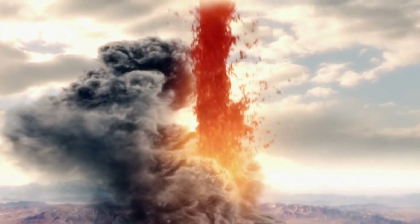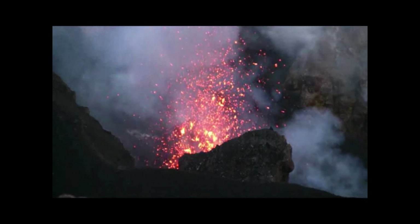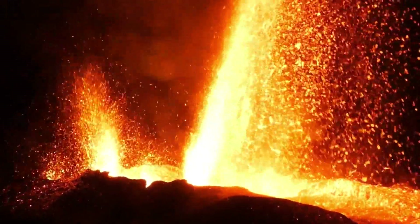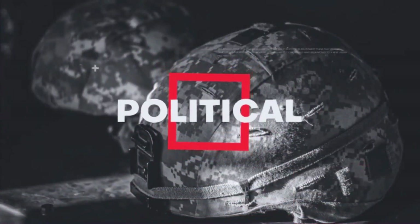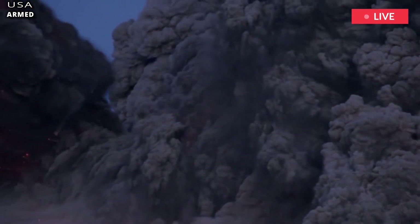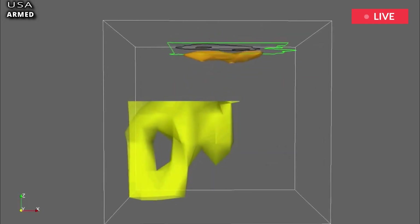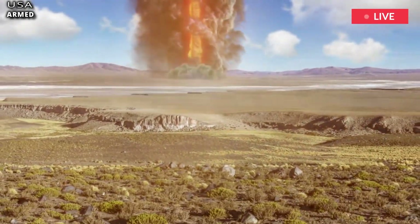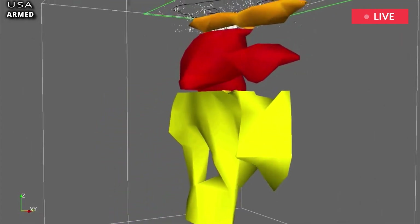Yellowstone Volcano: how scientists discovered the magma chamber four times bigger than thought. Yellowstone Volcano scientists discovered the huge magma chamber below the caldera is actually four times bigger than they originally thought, uncovered findings reveal. The Yellowstone Volcano gets its chilling label as a supervolcano due to its ability to cause devastation on a global level.